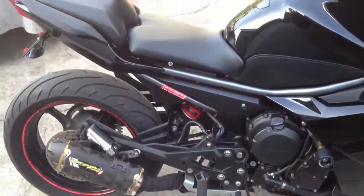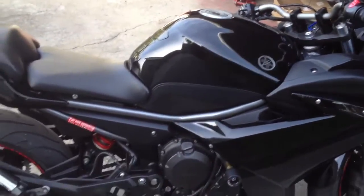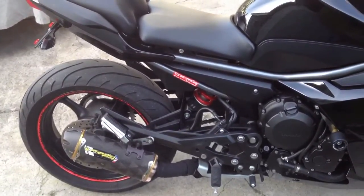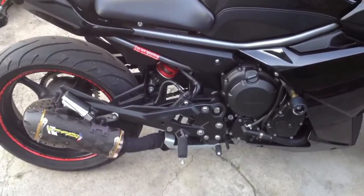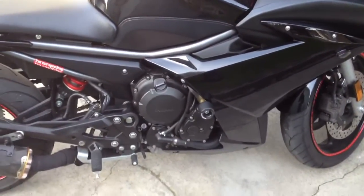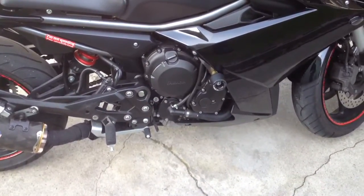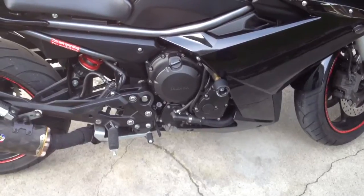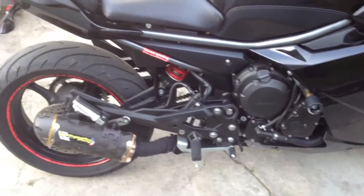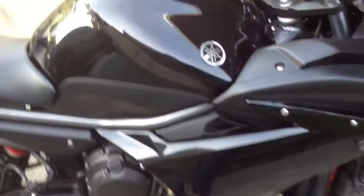Another modification I mentioned is a cone air filter — can't see it but it's in there. The exhaust is a Two Brothers muffler and the rest is custom. Put on an older R6 header, like a '99 or 2000, then added what I think is a YZ or YFZ — some other Yamaha bike — mid pipe, and put everything together. Let you guys hear it too.